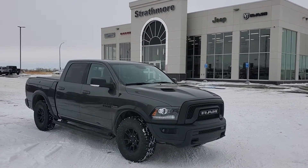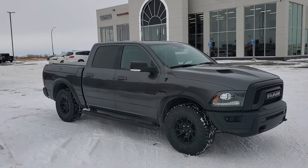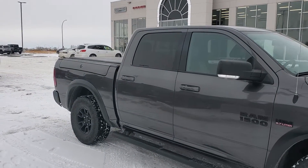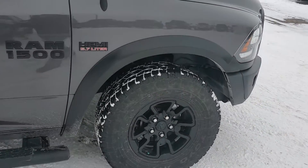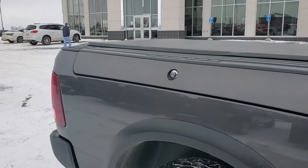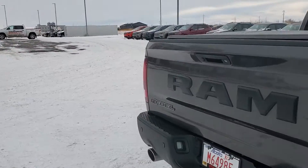Welcome to Strathmore Dodge. We're taking a look at a 2017 Ram Rebel today. It's stocked with that 5.7 Hemi, 8-speed automatic, 4x4, adaptive air ride suspension, equipped with your rails, your Ram Rebel-only rims, your tonneau cover with multi-use compartments on the box for all that storage. This thing is a beautiful piece.